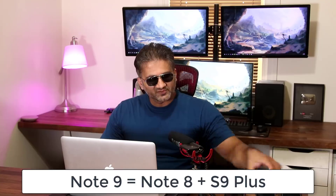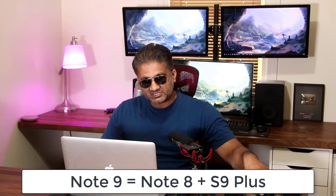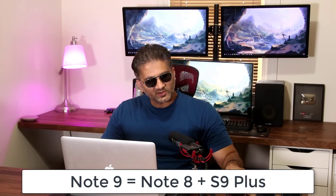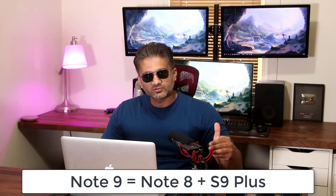The Note 9 was a godsend. It is a combination of the Note 8 and the S9 Plus, and it has basically everything. It is one of the most feature-rich smartphones on the market today — factually speaking, there really is no other smartphone that has this many features packed into one product.